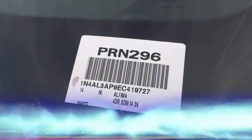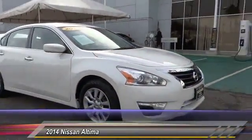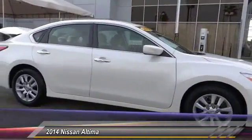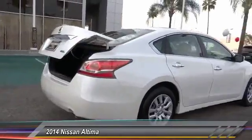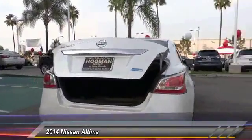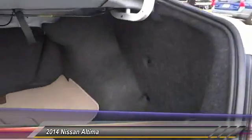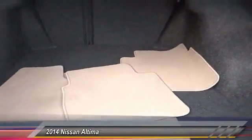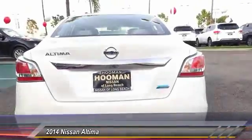The 2014 Nissan Altima offers advanced features to make life easier, including push button ignition which comes standard. Combine that with a powerful V6 or efficient four-cylinder engine, six standard airbags, and over 5,000 quality and performance tests, and you'll see the Nissan Altima is made to drive and built to last — and is priced below $20,000.